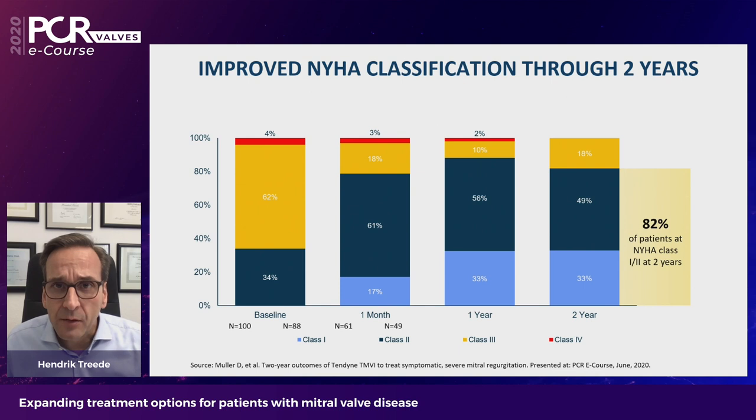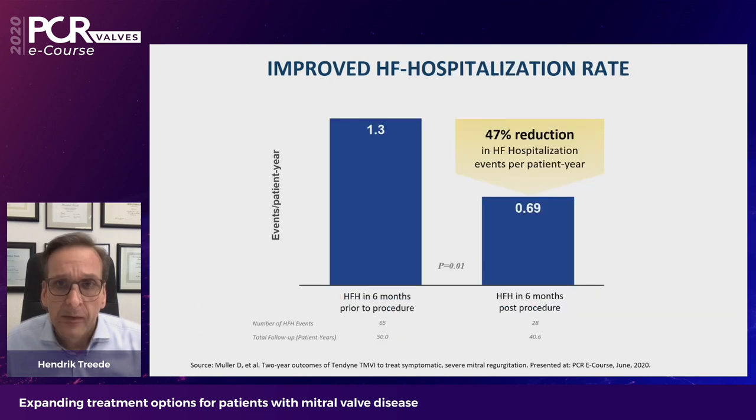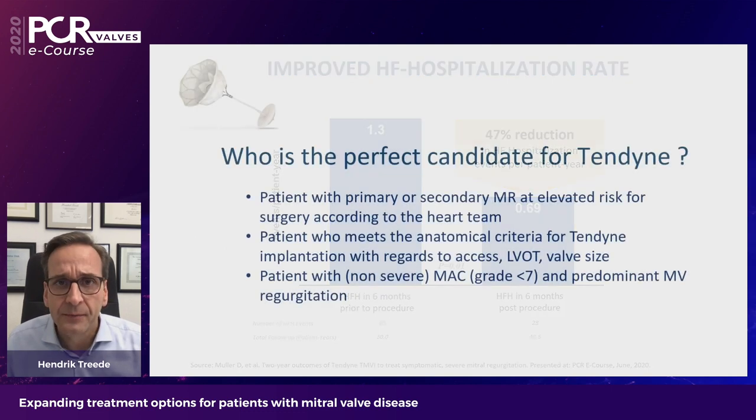Patients also benefited significantly in terms of clinical symptoms. At two years, 82% of patients were in New York Heart Association class 1 or 2. Patients also profited in terms of hospitalization for heart failure: the rate of heart failure hospitalizations per patient year was reduced by 47% with implantation of this valve.